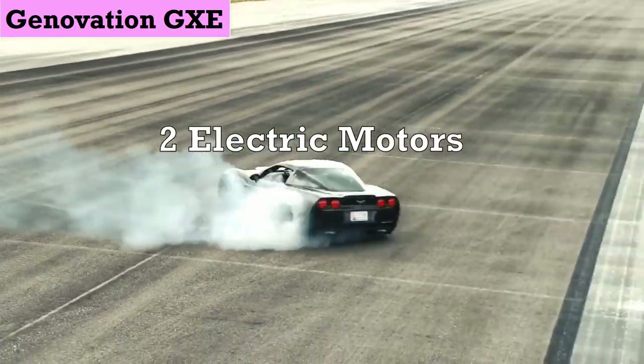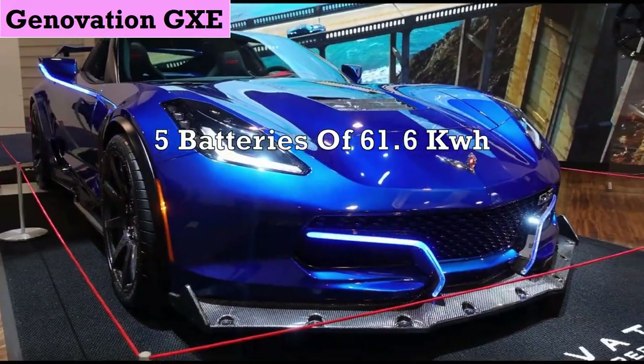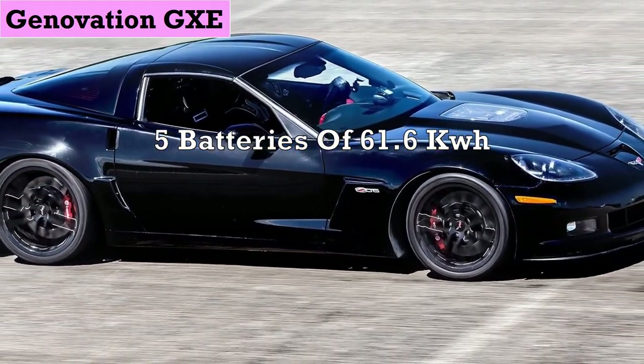It consists of two electric motors producing 800 hp, five batteries of 61.6 kWh, enough for a range of 175 miles.